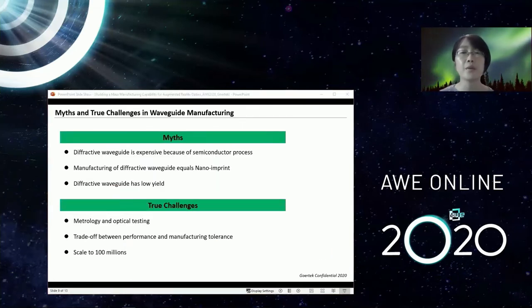During this process, we have learned a great deal and accumulated experience in this novel field. I'd like to share some myths we've encountered in waveguide manufacturing. Myth number one: diffractive waveguide is expensive because of semiconductor processes. Although nano imprint, e-beam lithography, and etching are part of traditional semiconductor processes, diffractive waveguide only requires one mask, while a 45-nanometer semiconductor process line requires at least 40 to 50 masks. So waveguide manufacturing is not even close to the simplest semiconductor process.